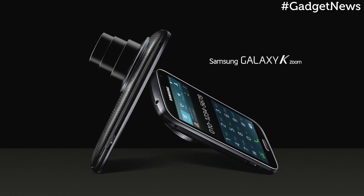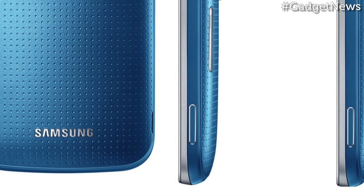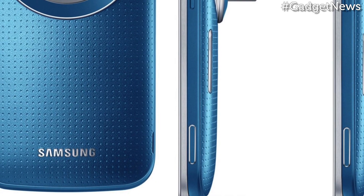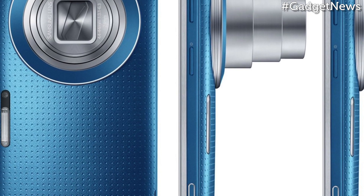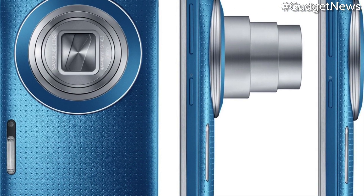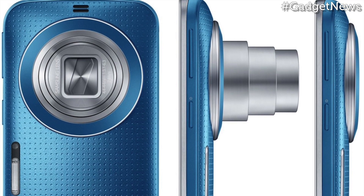Plus, there's 2GB of RAM to play with and 8GB of expandable internal storage. Samsung's currently keeping mum on the availability and pricing of the Galaxy K Zoom, but we'll be sure to keep you up to date with the latest as soon as we hear it.